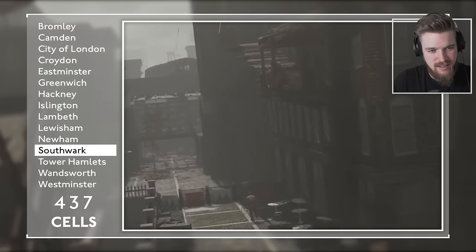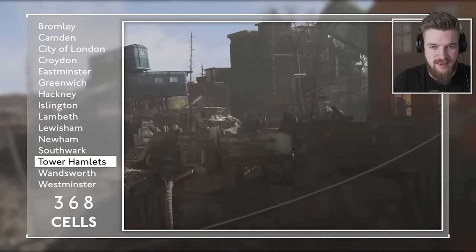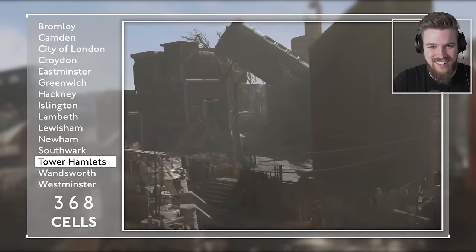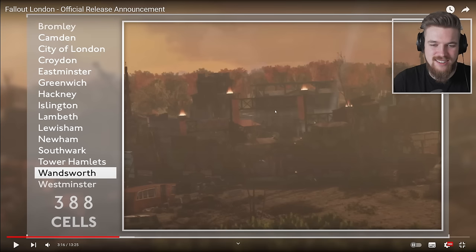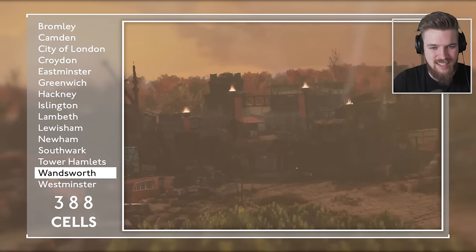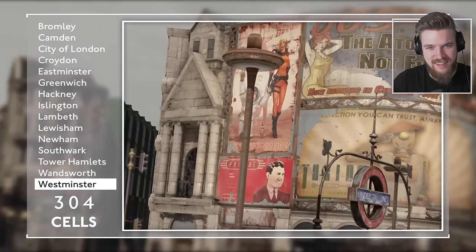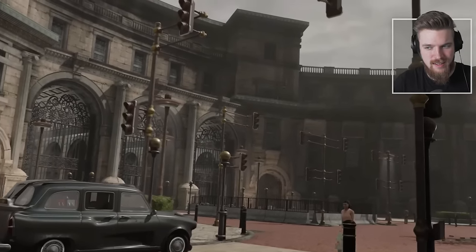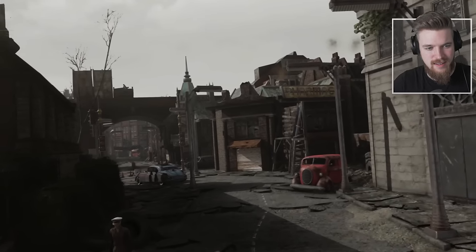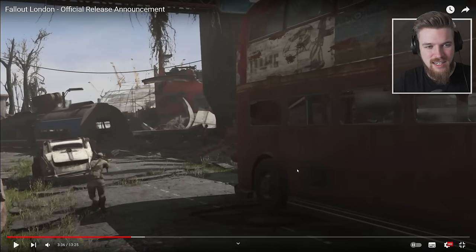Historic streets of Southwark with 437 cells where every corner whispers tales of yore. Tower Hamlets' 368 cells where power and history collide. The open parkland of Wandsworth and its 388 cells — that looks like some kind of arena from Elder Scrolls Oblivion but the Fallout version. Westminster, the political epicenter, boasting 304 cells. Creating these areas has required concepting, design, testing, and onerous navmeshing to ensure a cohesive world. It's been lovingly recreated.